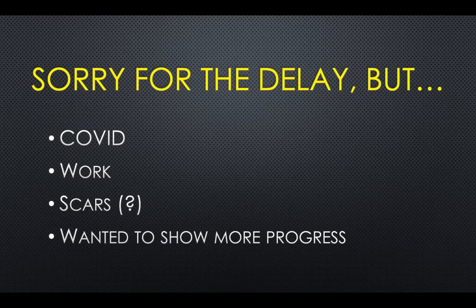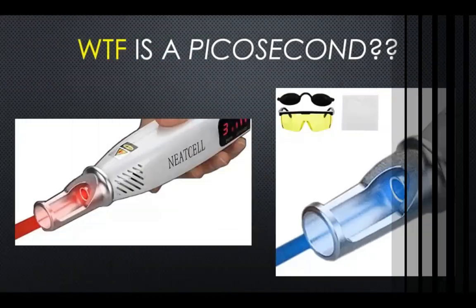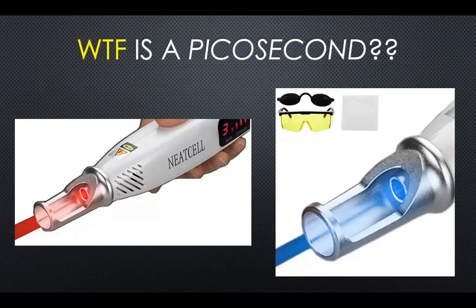Sorry for the delay. Hopefully this video will better inform you about your decision to purchase the picosecond pen or not, and whether to continue using it. I wanted to start this video by talking about what a picosecond actually is.